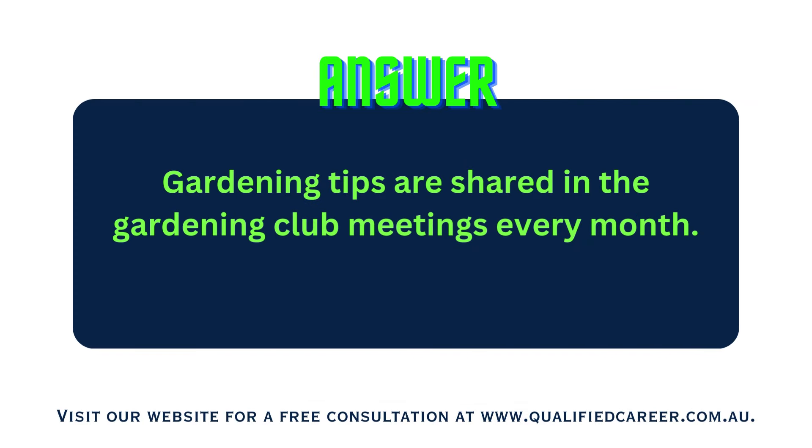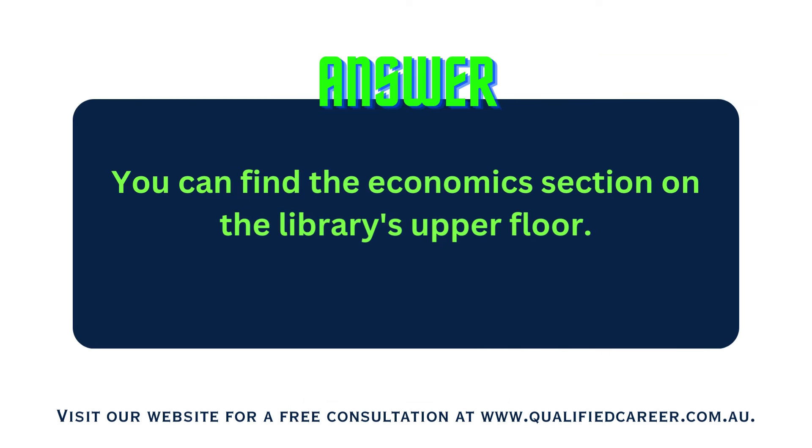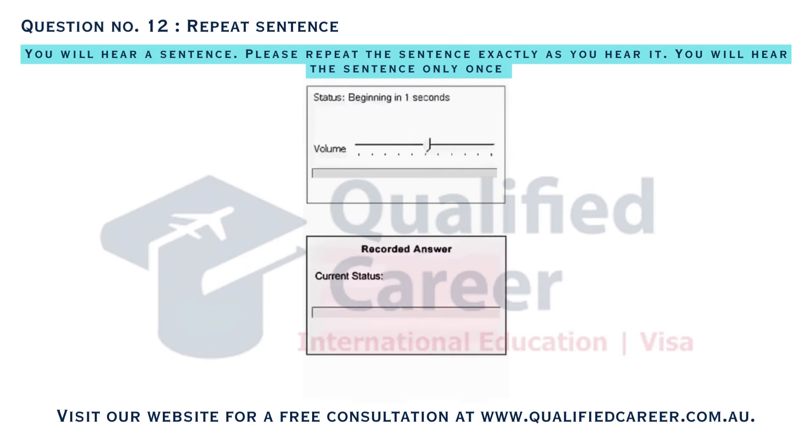Gardening tips are shared in the gardening club meetings every month. You can find the economic section on the library's upper floor. The conference is expected to attract a larger crowd compared to last year.